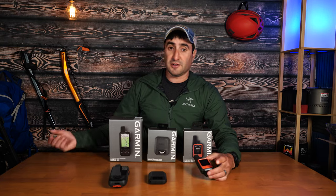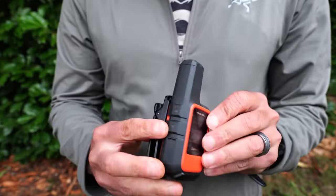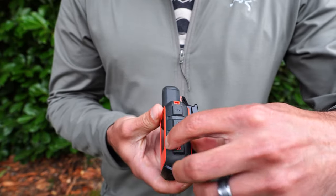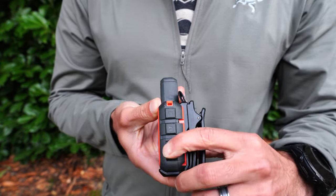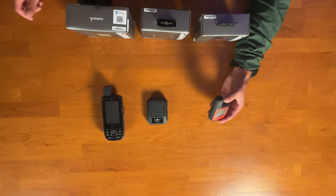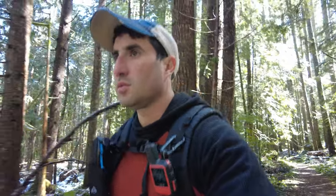Looking at the Mini 2, it has a very similar design to the original Mini, so quite familiar. You have your antenna, two selection buttons on the side, a screen, an OK button, a back button, and an SOS cover to push in emergencies. There are also little clips for a lanyard connection and attachment spots on the back for a carabiner. If you want to see the differences between the original Mini and the Mini 2, you can click the link here.